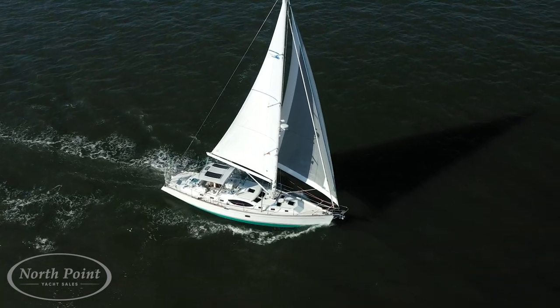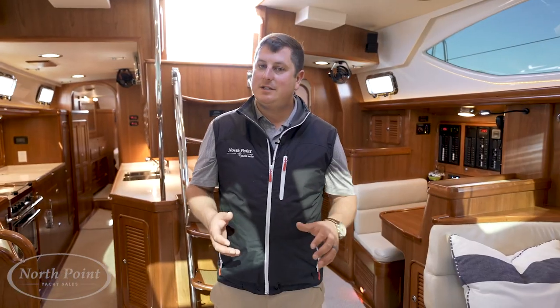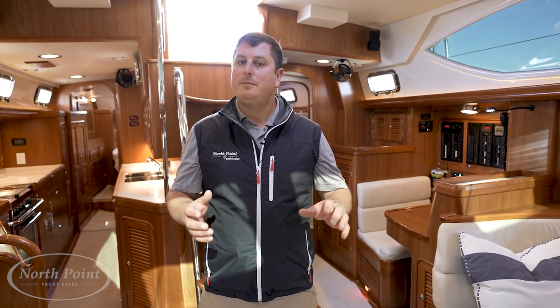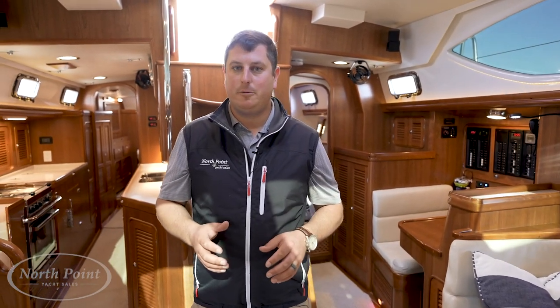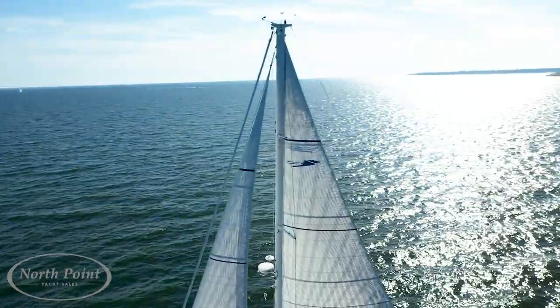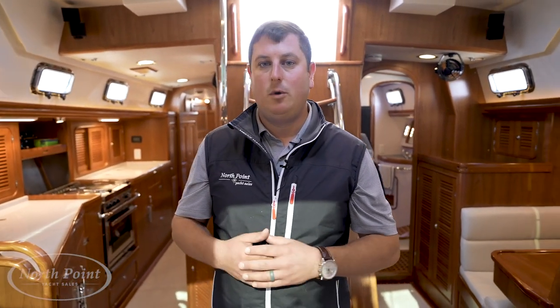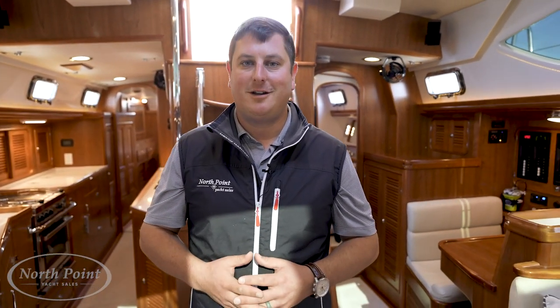Thank you for joining me on the guided walkthrough of this beautiful Passport 545 Ocean Eyes. The owners have thought through everything and very intelligently commissioned the boat — it's ready for you to transition and go sailing anywhere in the world. My name is Grady Bias. Give me a call to schedule a FaceTime walkthrough or an in-person walkthrough. I look forward to talking soon.